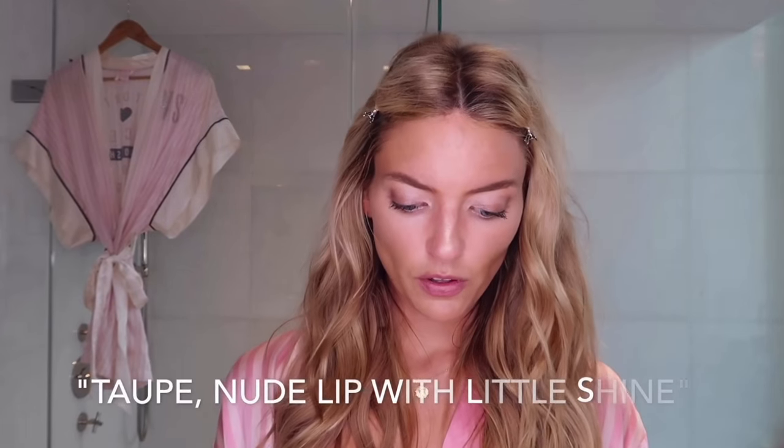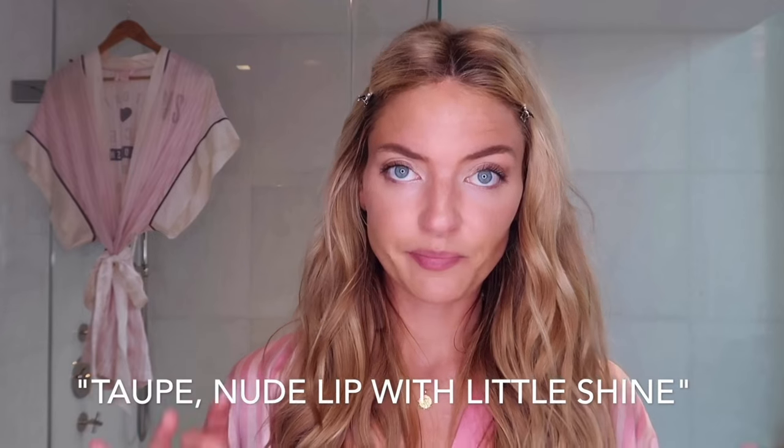Now we're on to lips — taupe nude lip with a little bit of shine. Wait, I wanted to do an extra step first which is really cool: this is the Lips Like Sugar Victoria's Secret lip scrub. My lips are always dry and a little sunburnt at the moment. It tastes like sugar — because there's sugar in it! My lips feel much softer already.